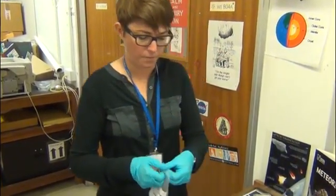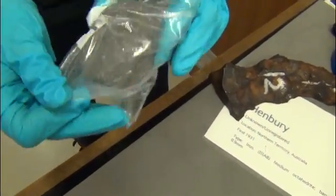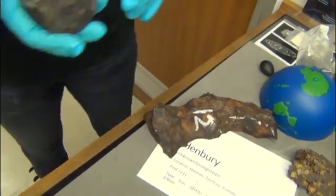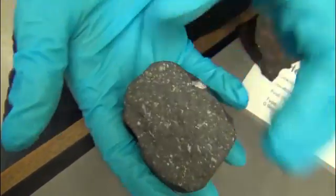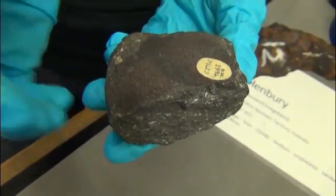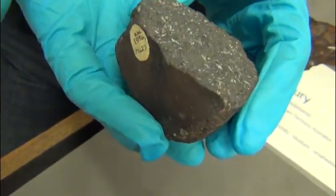This is another very famous meteorite that fell coincidentally in 1969 as well. If you were a planetary scientist in 1969, you were doing well because you had two fantastic meteorite falls, and then obviously the Apollo samples came back in July of 1969. So this is a very, very famous meteorite, probably as famous and as studied — if not more studied — than Murchison. This is a piece of the Allende meteorite and it fell in Mexico in 1969.